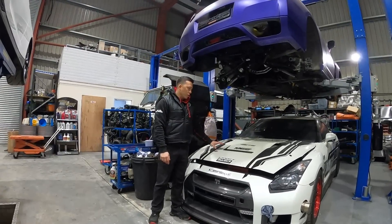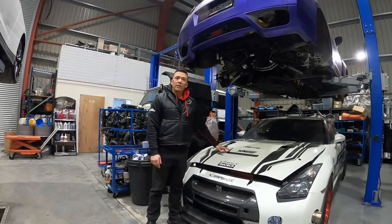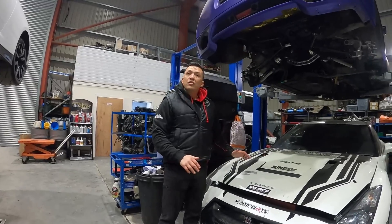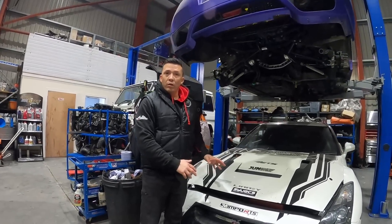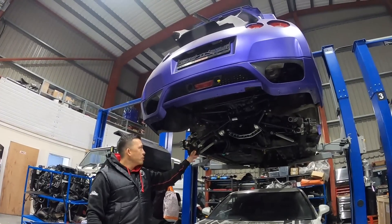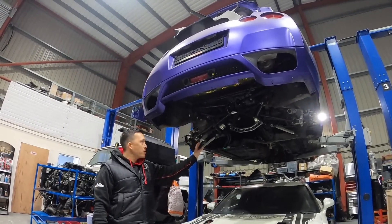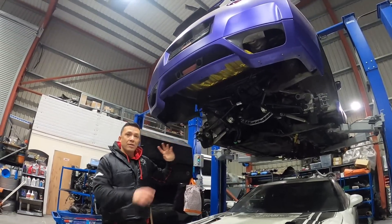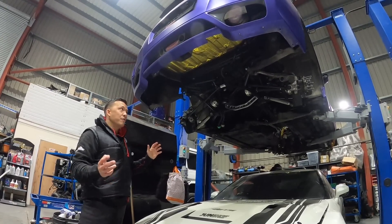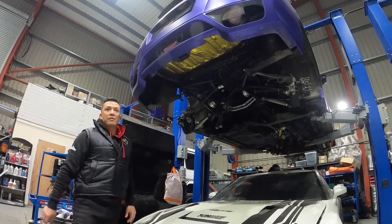My GTR — Kyle's fixed the electronics issue, so it now runs with no ignition getting stuck. This car's ready to rock and roll for the season. The big Russian GTR — Kyle's busy doing the gearbox, there was an issue there too. He's stripping it down; the engine's ready to go in. Our focus this month and next is to get this car ready for the customer.